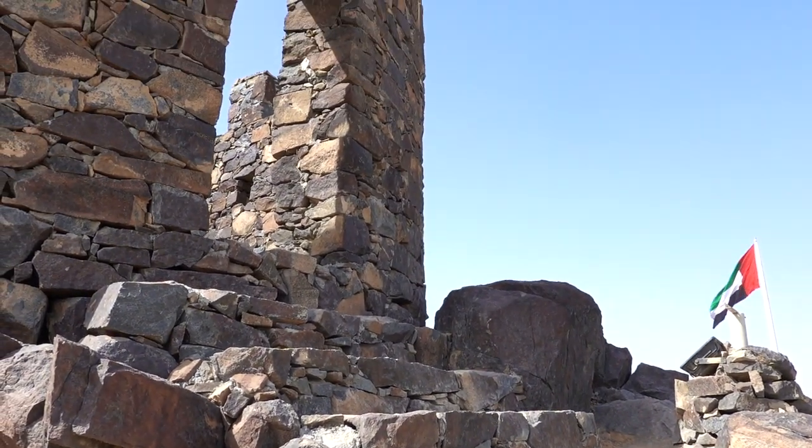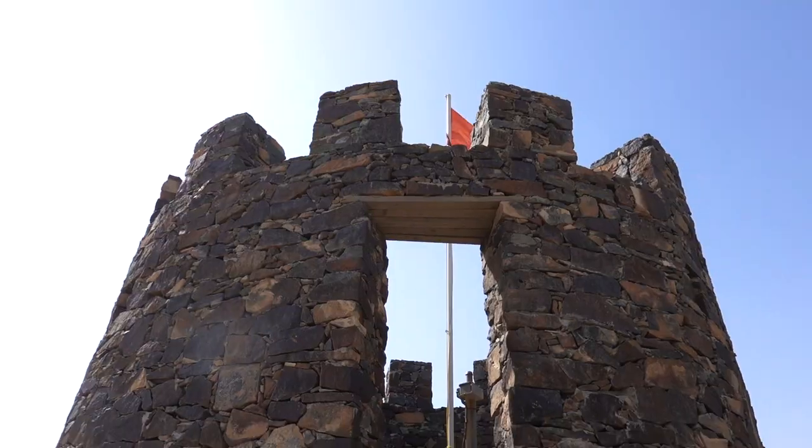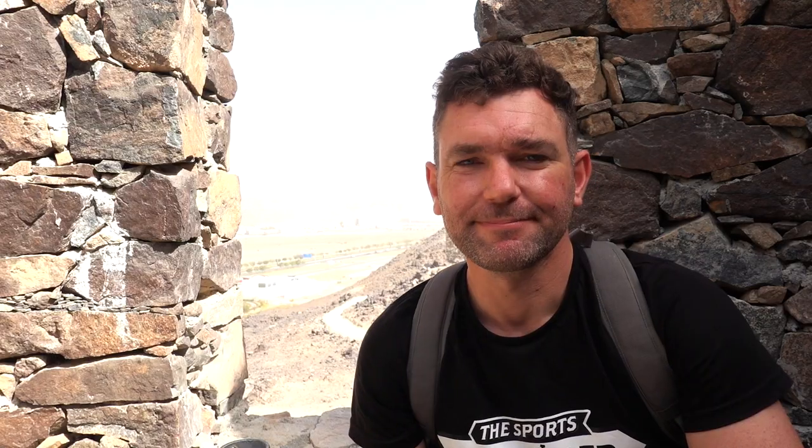Here we are climbing up to the second summit and the second fort. It's windy up here — quite refreshing. There's a nice welcoming staircase into this second fort and you can go inside them as well. It's bigger than my apartment in Dubai! I'll name this second fort after Dubai because this is the tallest summit of the seven, and Dubai is of course home to the world's tallest tower, the Burj Khalifa.